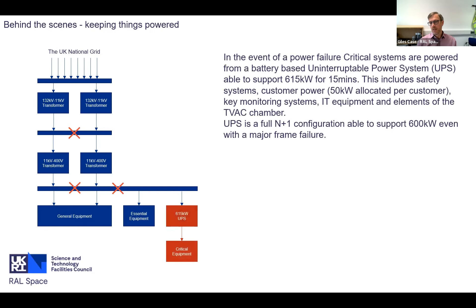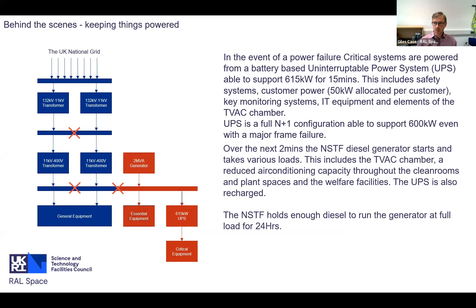In the event of a power failure, everything on the critical equipment list is immediately taken over by a UPS system. We can supply 615 kilowatts on batteries for 15 minutes. That includes all of our safety systems, an allocation for each customer for their equipment, and keeps key parts of the building - such as the TVAC facility - running at a basic level. This UPS system is also fault tolerant: we can actually lose one third of the system itself and still support 600 kilowatts of load. Within two minutes, the diesel generator takes over, handling all essential equipment loads including the full TVAC chamber.